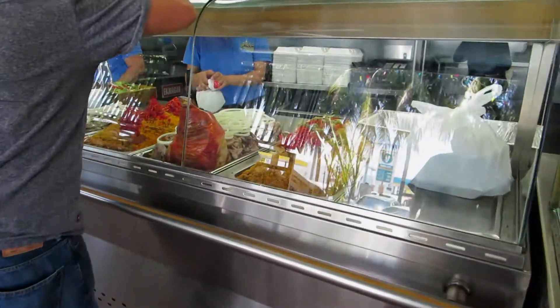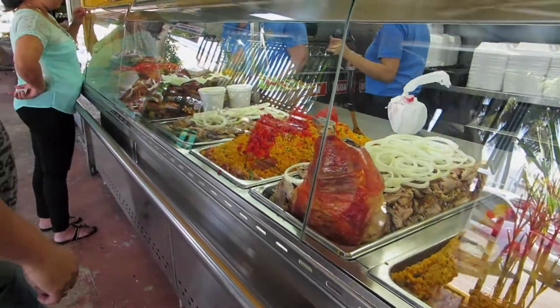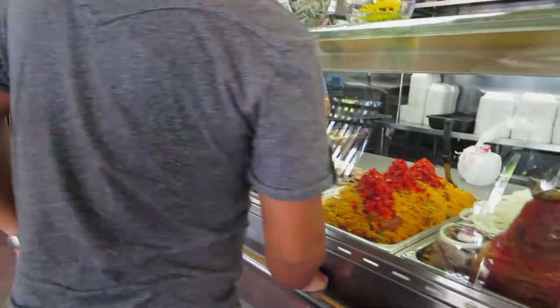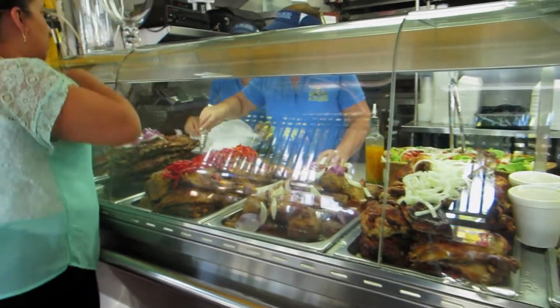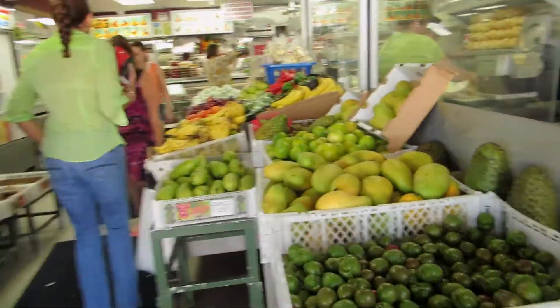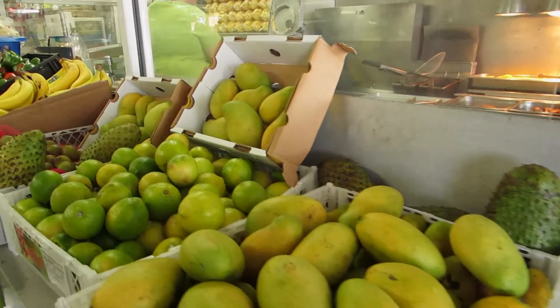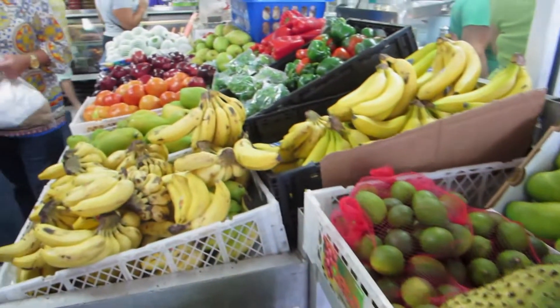Very friendly here. You have the Cuban rice and the pork. Really delicious stuff here. You have ribs. Then you have like a kind of supermarket. You can get all the tropical fruits. You have mangoes, papaya, bananas.